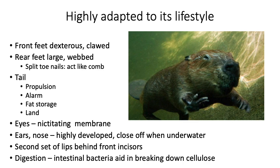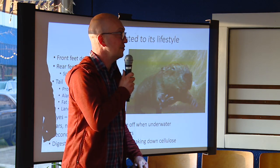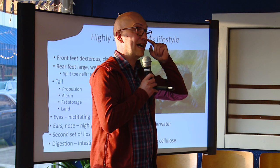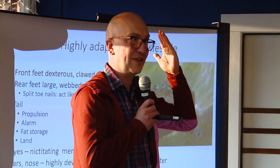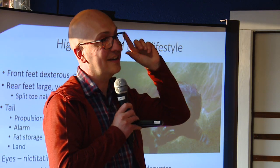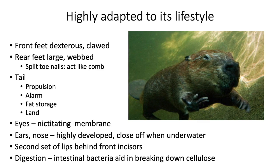On land, beavers can use the tail to prop themselves up — it's muscly enough that they can pick themselves up while manipulating a tree trunk. Their eyes retain a nictating membrane, a third eyelid that we humans have only vestigially. Beavers still have this translucent membrane that covers the eyes, essentially acting as goggles underwater. Their ears and nose are highly developed and can close off underwater to seal out water.